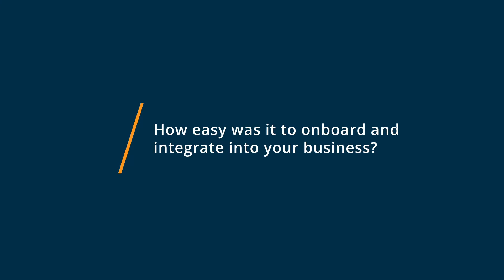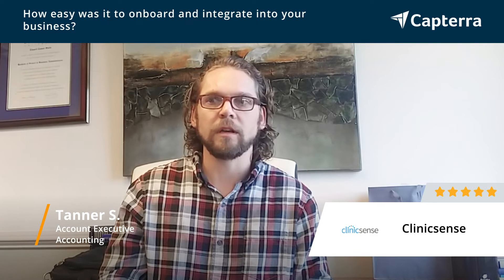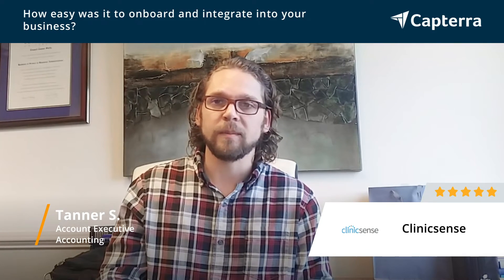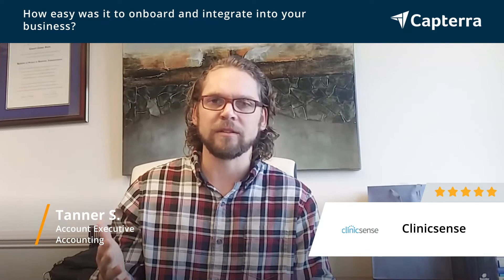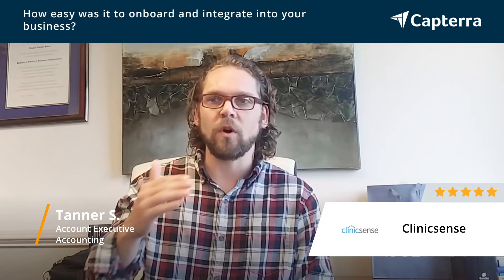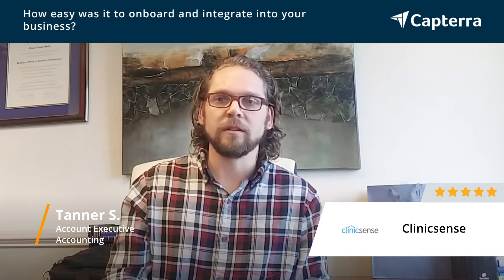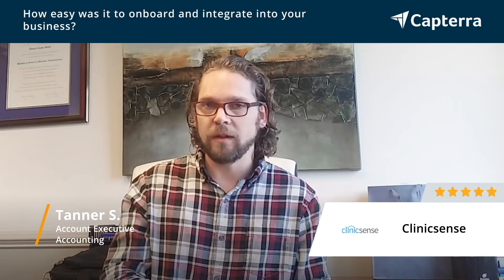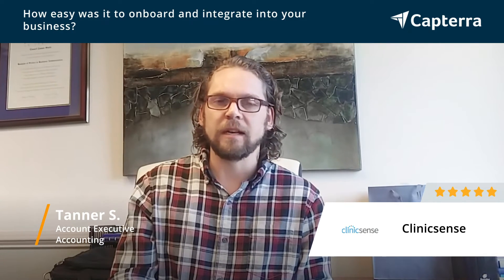Getting started with ClinicSense is pretty straightforward — you can have the setup done within a day or an afternoon, really depending on how big your practice is and how many services you want to load in. It's a really walk-through service; as soon as you sign up they say click here, fill out this, do that, and you're up and running within the day. You don't really need much support to get it done, but they do have great customer support in general — they're always very responsive if you need any help.